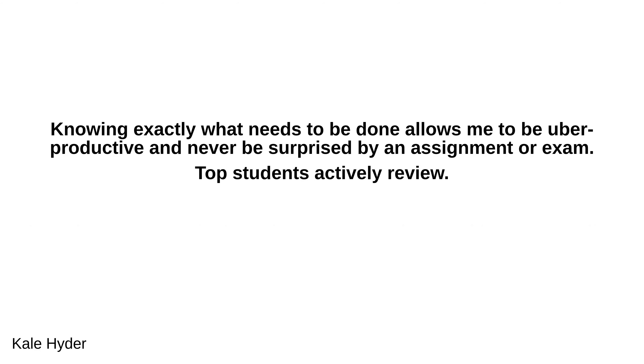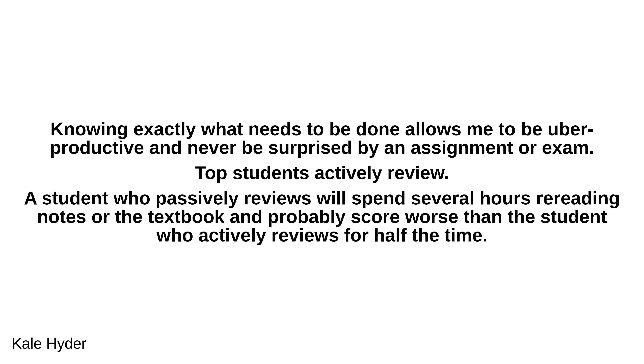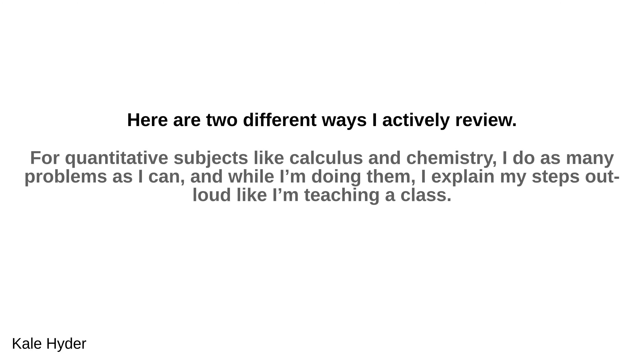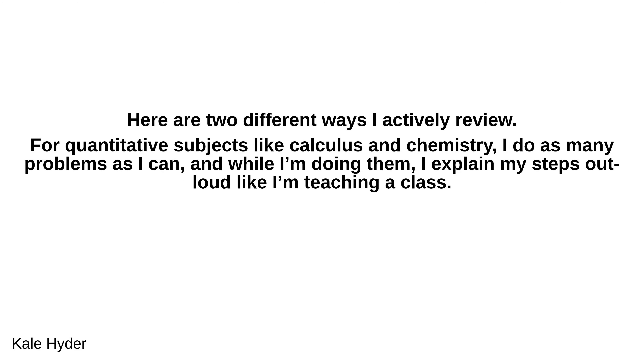Top students actively review. A student who passively reviews will spend several hours rereading notes or the textbook and probably score worse than the student who actively reviews for half the time. Here are two different ways I actively review. For quantitative subjects like calculus and chemistry, I do as many problems as I can, and while I'm doing them, I explain my steps out loud like I'm teaching a class.